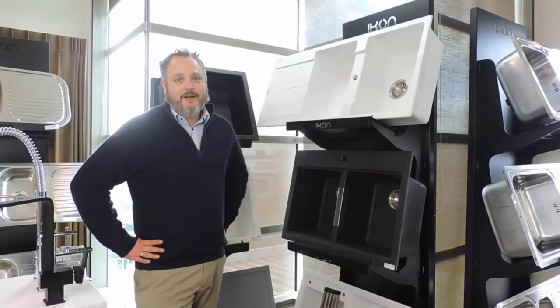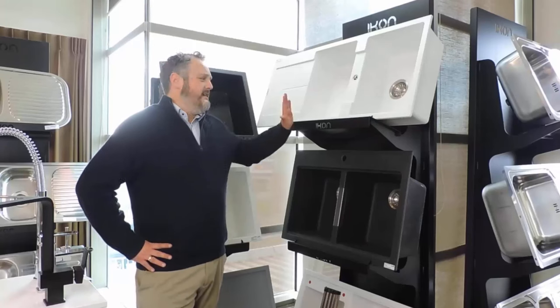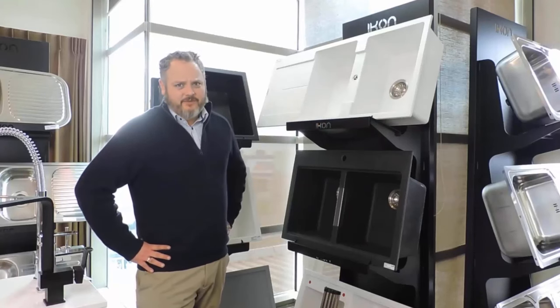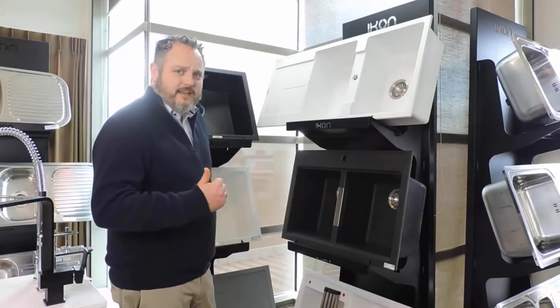When it comes to kitchen sinks, there are two of the most popular materials available, which are granite composite and stainless steel. Each sink material has its own unique characteristics and advantages.